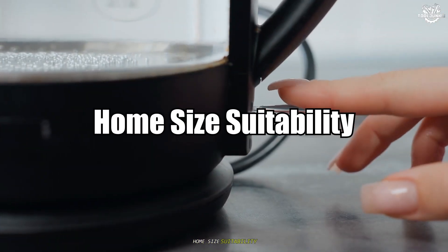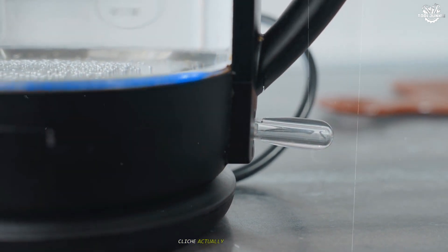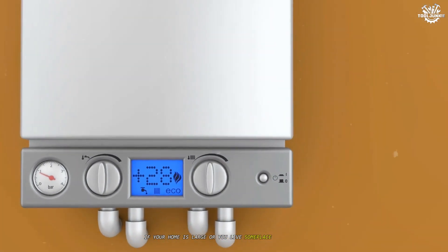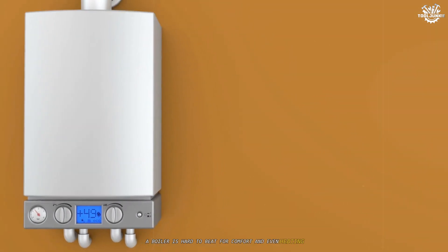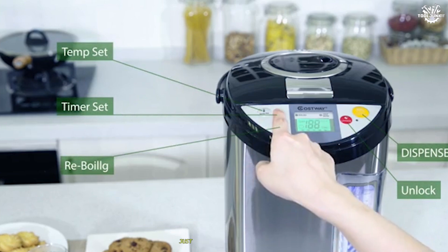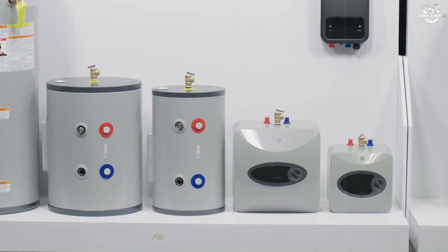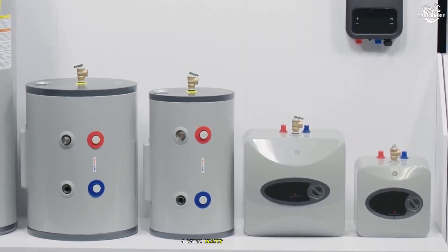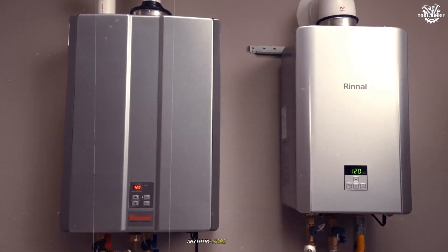Home size suitability. This is where the horses-for-courses cliché actually means something. If your home is large, or you live someplace that gets real winter, a boiler is hard to beat for comfort and even heating. Big radiators or floor heating powered by a good boiler just feel different from dusty forced-air vents. For average homes, especially in warmer areas or apartments, a water heater does the trick. If your only concern is hot water at the tap, anything more is overkill.